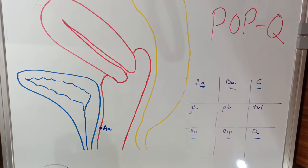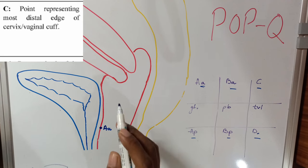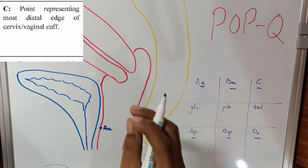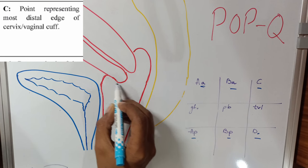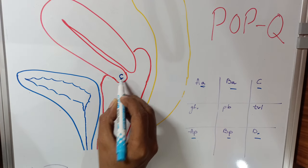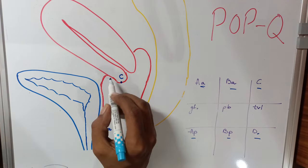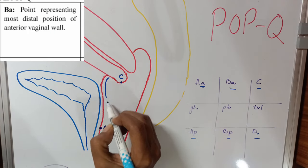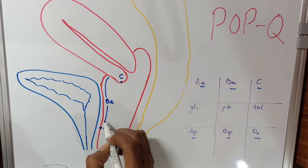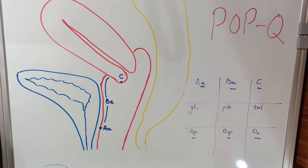The next point is the C point. The C point is the leading point on the cervix, marked somewhere at the most distal part of the cervix. The next point is the BA point. The BA point refers to the most dependent part on the anterior vaginal wall, and it can be located anywhere on the anterior vaginal wall from the AA point to the C point.